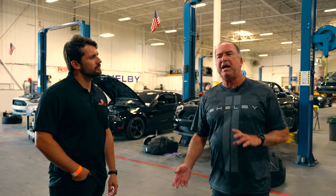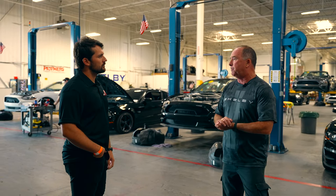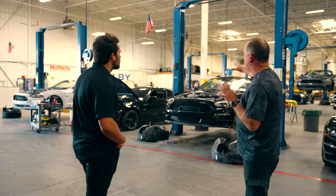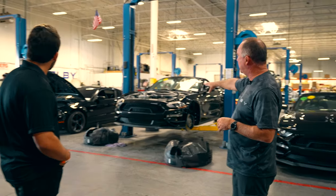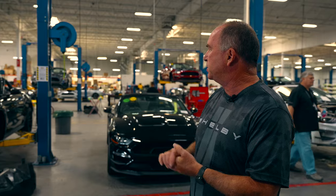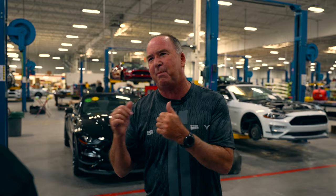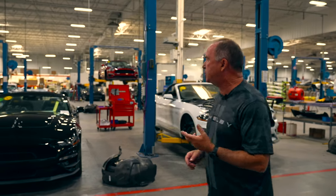We're out on the factory floor right now. One of our biggest projects is Hertz cars. We're producing 400 Hertz cars right now, so that's what these are here. The first 12 lifts are all Hertz cars. You can see that we're putting the hoods on, the grills, wheels, tires, interior. We do the roll bar in them so there's a lot of content. We also do a 500 and we'll sneak back and take a look at that one. But let's walk down here and look at our Super Snakes too.